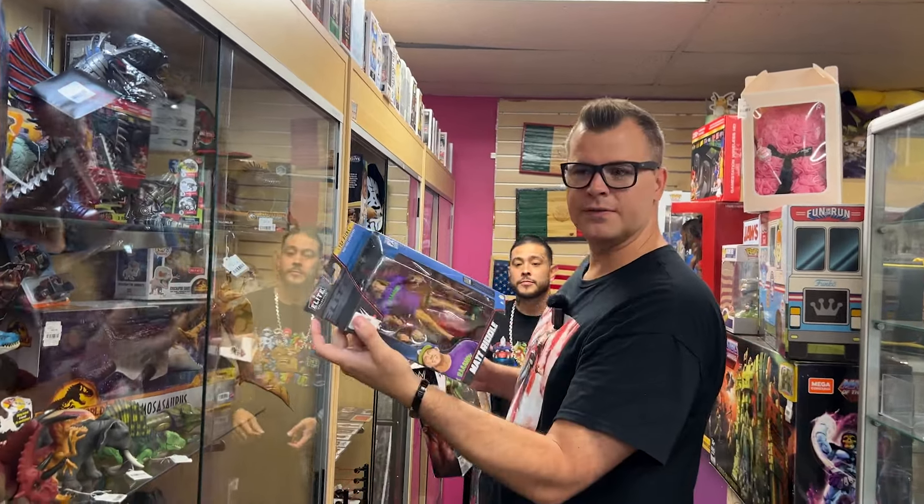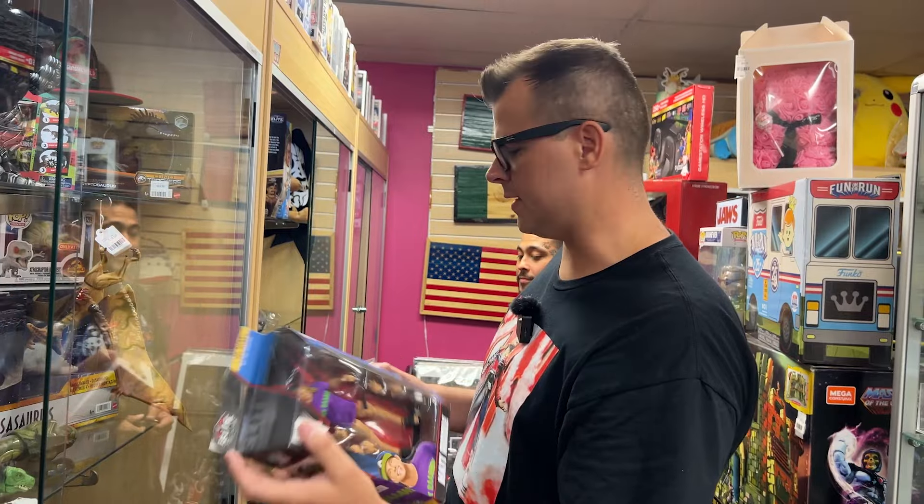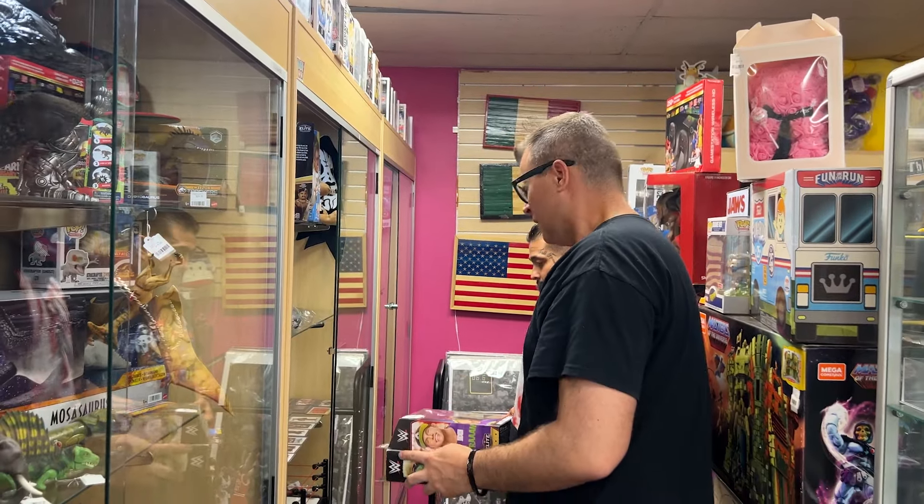And Matt Riddle isn't part of WWE anymore, so this was his last figure, if I recall correctly. It's a Top Picks one. Cool. Anything else out of this? Let's see.